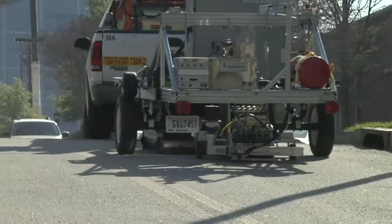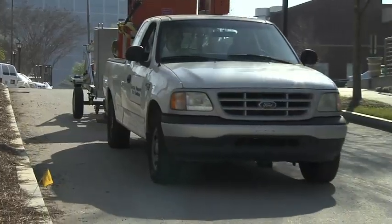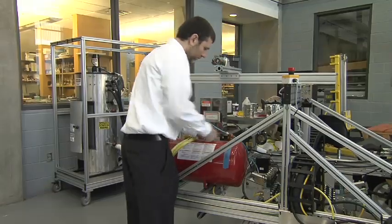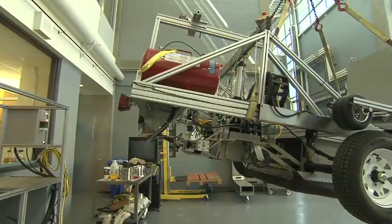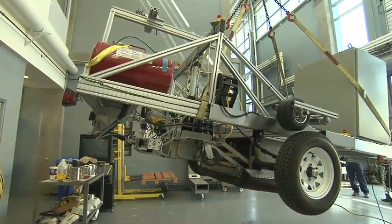Currently, the crack sealing system works on a one-foot section of road and we need to scale this up to where it fills a 14-foot wide section of road, or a single lane of pavement. There are several challenges ahead, but nothing that we feel is unsolvable. We feel that the current prototype system has demonstrated that it is feasible to fill cracks on a 14-foot wide section of road. It is possible to take a simple idea and develop it fully into a system that will work and actually solve a problem that currently exists for the departments of transportation.